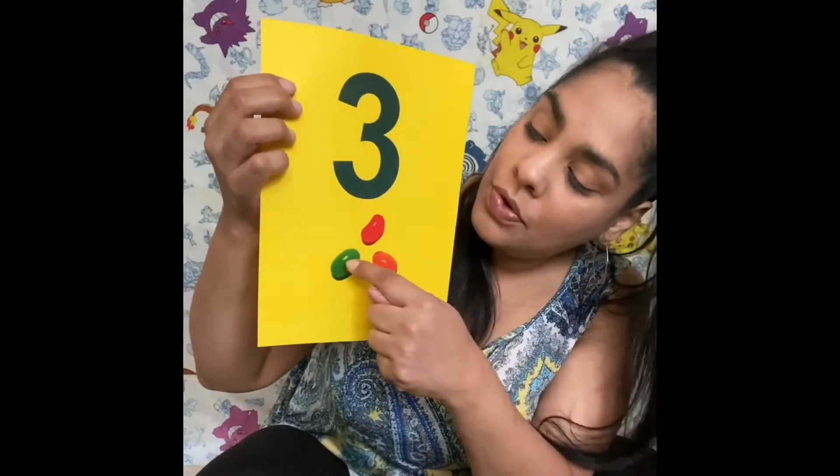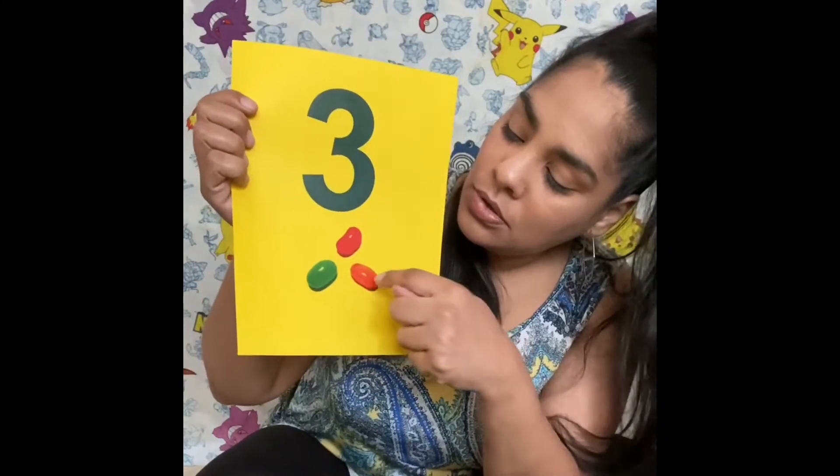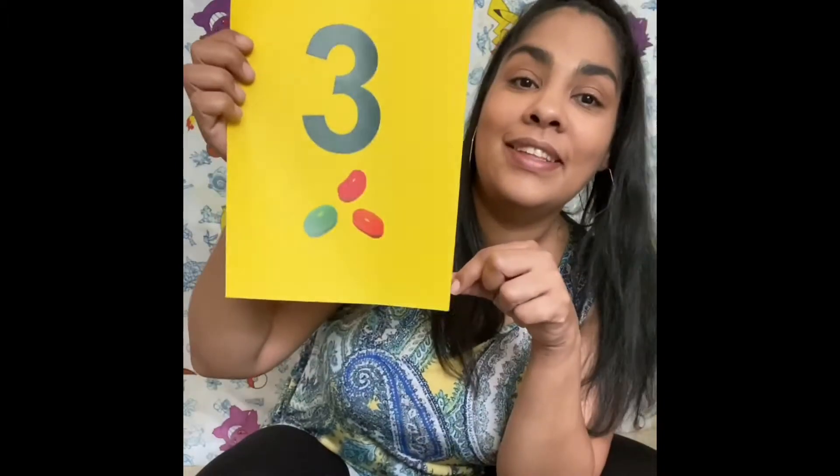Three, three jelly beans. One, two, three. Three jelly beans. Tres comitas. Tres. Uno, dos, tres. Tres.